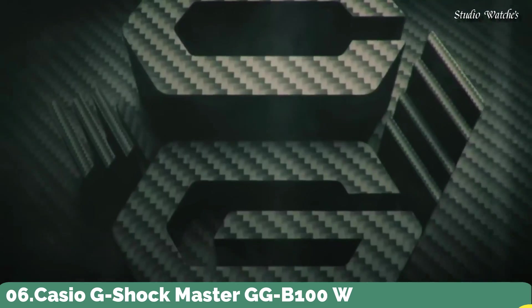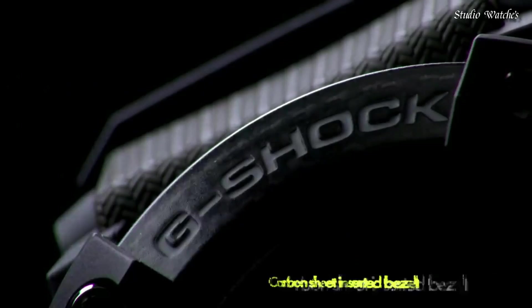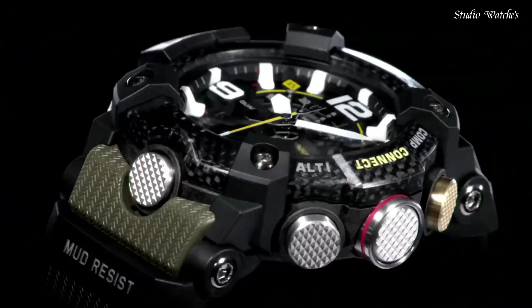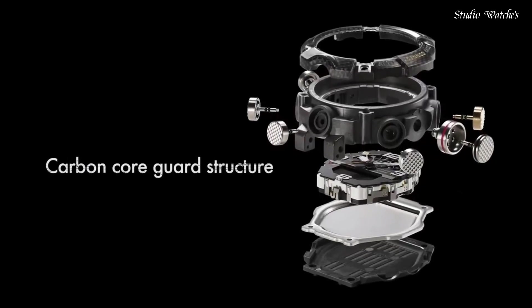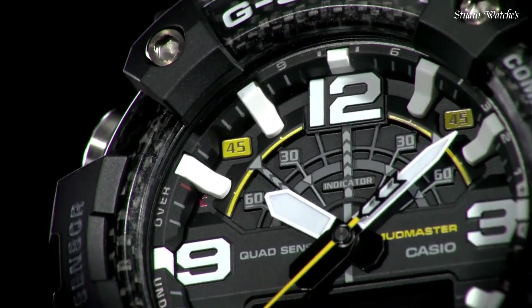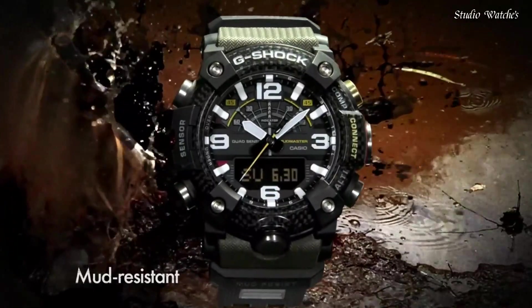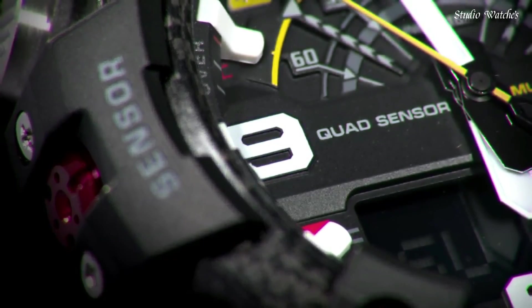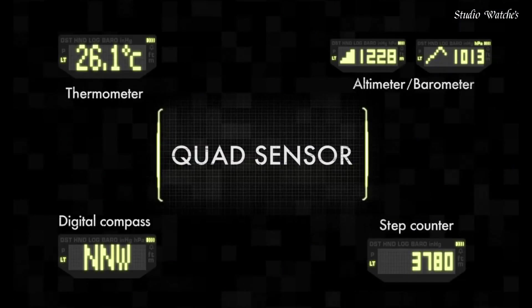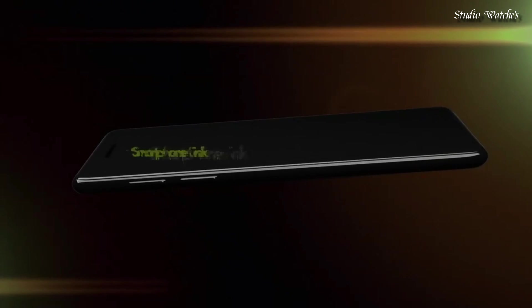Number 6: Casio G-Shock Mudmaster GG-B100 Watch. Japanese quartz movement, 5594 caliber, polymer carbon case of round shape. Case dimensions: 53.1mm in diameter and 19.3mm in thickness. Display type: Analog-Digital. Mineral glass, 200m water resistance. Features include glowing hands, glowing markers, Bluetooth, compass, barometer, altimeter, thermometer, world time, chronograph, countdown timer, alarm, perpetual calendar, backlight, date, day, and month.